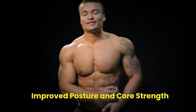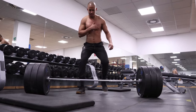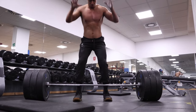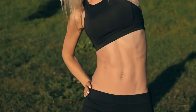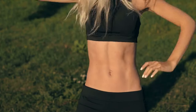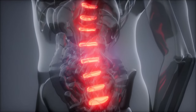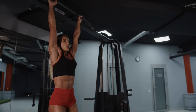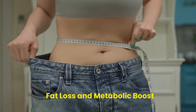Improved Posture and Core Strength. Deadlifts specifically target the muscles responsible for maintaining a straight and aligned spine. With proper form, you strengthen your lower back and core muscles, resulting in an upright and confident posture. Having a strong core goes beyond aesthetics — it serves as your body's natural stabilizer, supporting your spine and preventing injury. Whether you spend long hours sitting at a desk or engage in demanding physical activities, a strong core has numerous benefits for your overall body wellness.